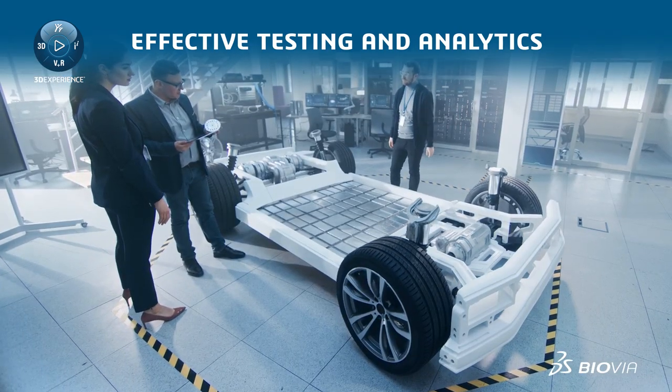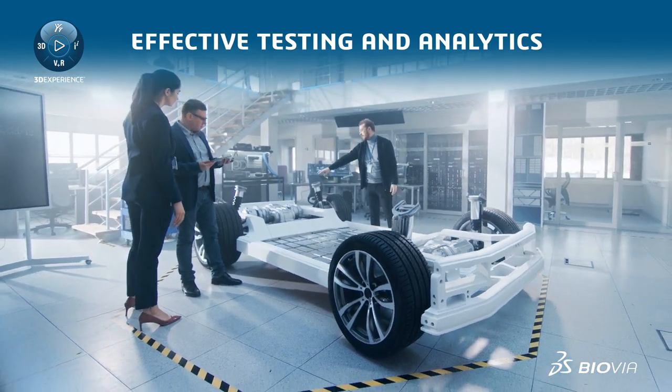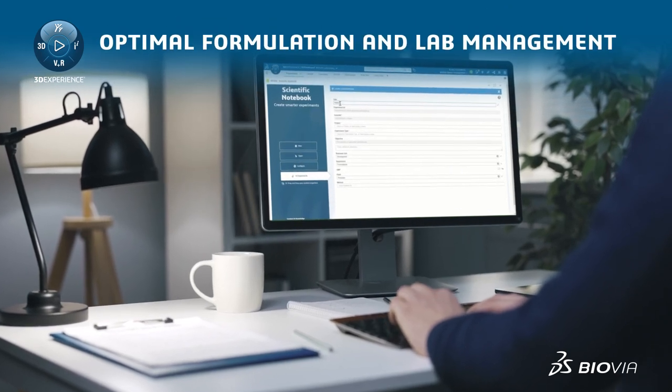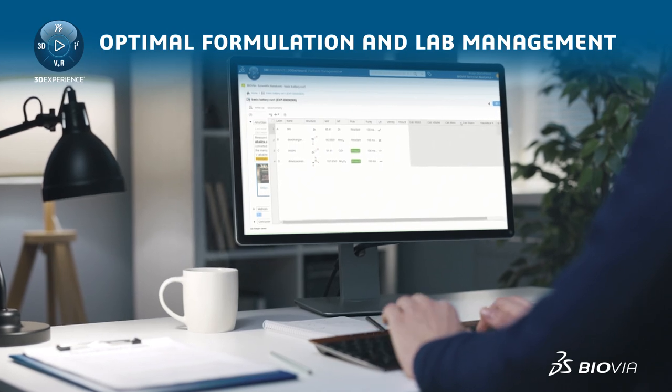With effective testing and analytics, scientists can collaborate more efficiently, leading to more successful outcomes. With real-time data access to materials information and lab experiments, powered by Biovia's lab informatics solutions,